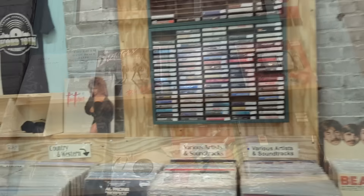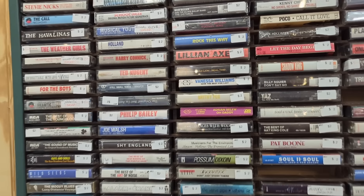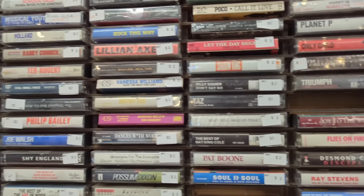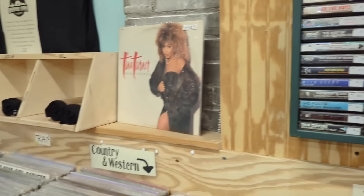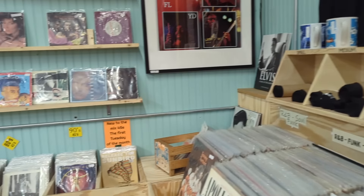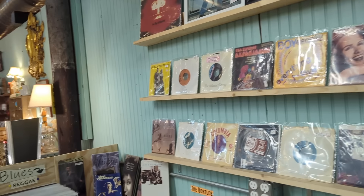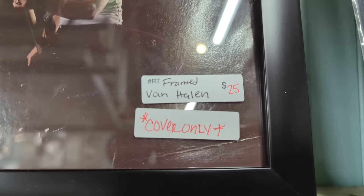Now all the antique stores have little vinyl sections — cassettes and vinyl and eight tracks. Most antique stores have them these days. Do you collect vinyl? Do you collect eight tracks? Let me know what stuff you look for.